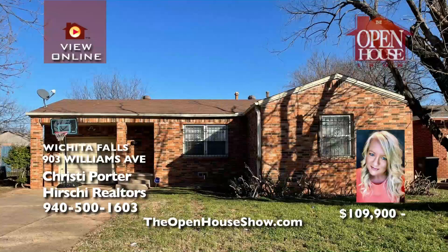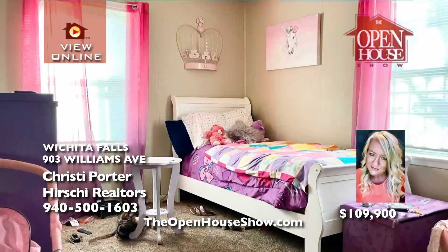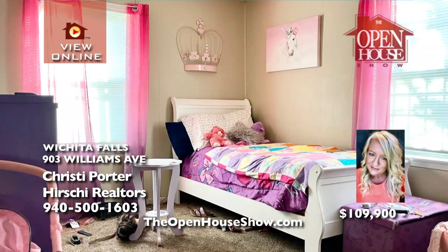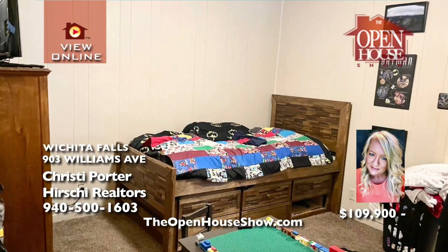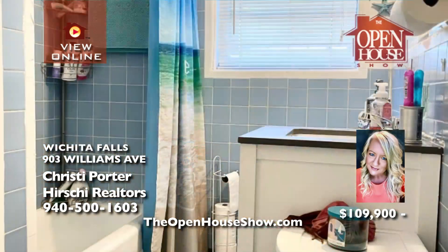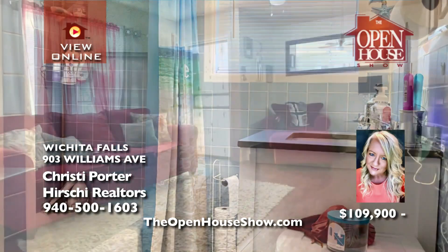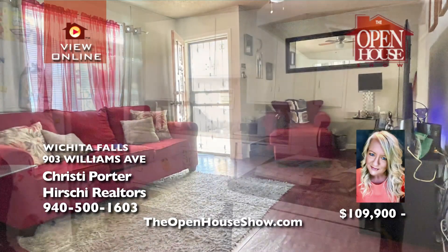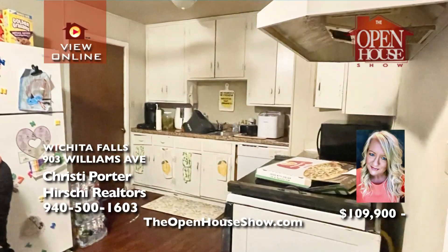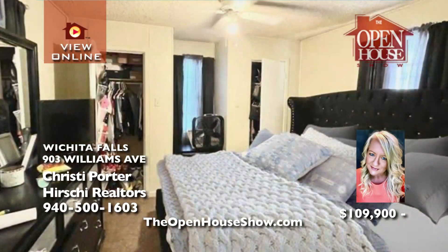Christy Porter asks: are you looking for an affordable move-in ready home? Consider this adorable brick three-bedroom home with an office, one-and-a-half baths, and a one-car garage. You'll see how much the current owner loves this home with new carpeting and flooring, updated bathrooms, water heater, and HVAC system. In addition to a one-car garage, there's also a separate lawn area and bonus workshop.